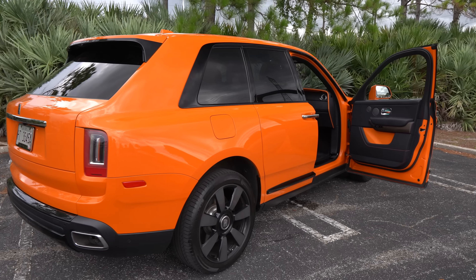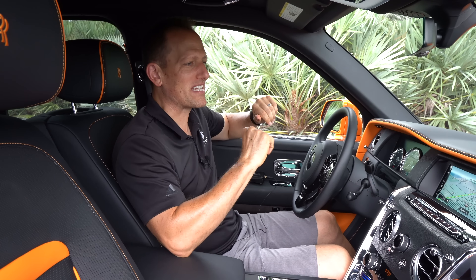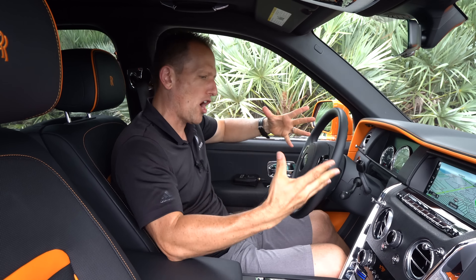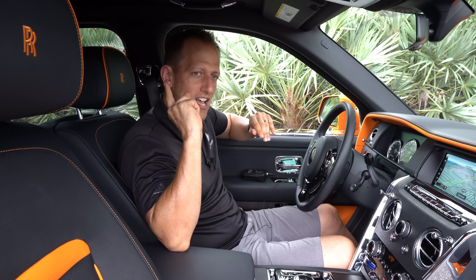Inside this 2022 Rolls-Royce Cullinan — pardon me, but do you have any Grey Poupon? In all seriousness, this thing is on another level. You might be asking how much it costs. Depending on options, this particular one runs between $420,000 and $440,000 — it does make an Escalade V seem like a real bargain. But let's see how it stands out and go for that ultimate luxury on the door panels.